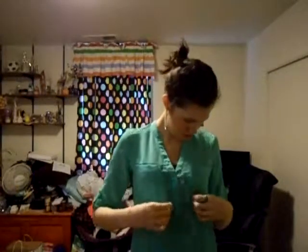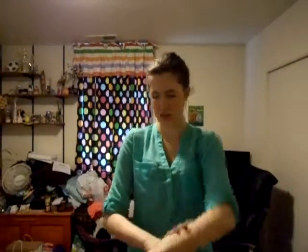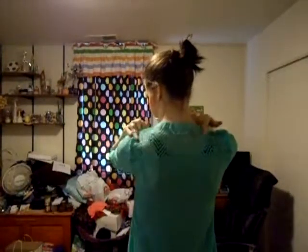My mint green shirt is also from Kohl's and it's this flowy top with sleeves up to a quarter sleeve. And it has this cut-out inside thing in the back.